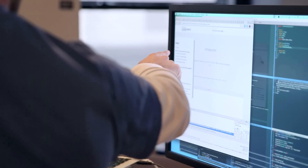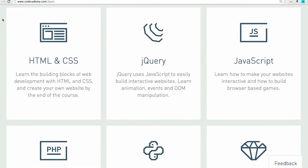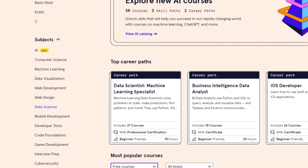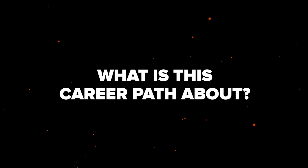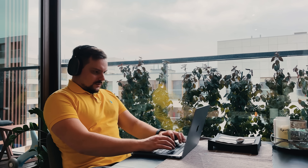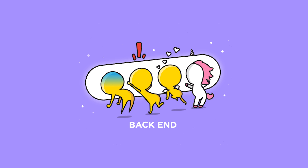These Career Paths are designed by Codecademy's team of experts and include a bunch of content: courses, projects, preparation for technical interviews and more. It's basically everything you need to get yourself ready for entry-level jobs in the career you are aiming for. This program is your all-in-one package to learn how to build and launch web applications using both front-end and back-end technologies.